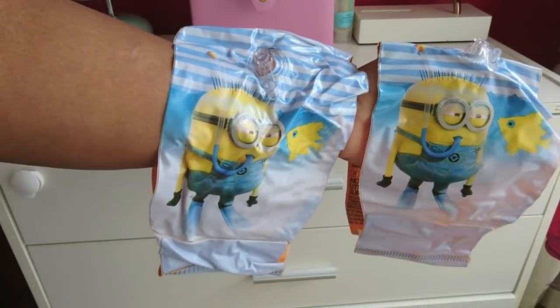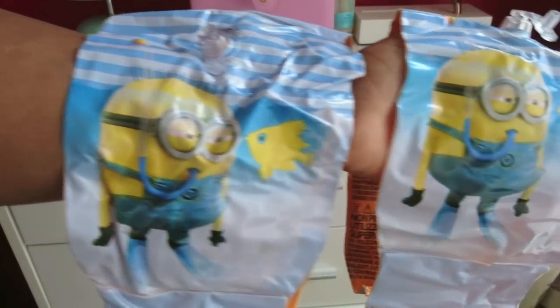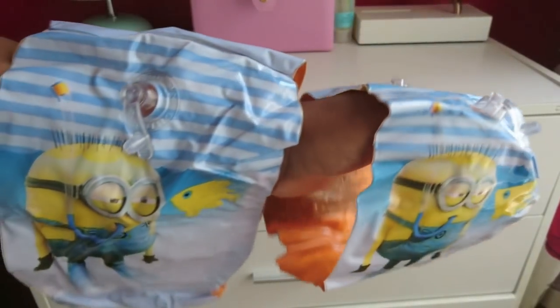This next one I picked up on a whim, thinking maybe one day we'll use it — Despicable Me Minion armbands for swimming. I opened the pack and they're great! They're for ages three to six. I want to start taking the kids swimming soon, so one day we'll start going swimming and these will come in handy.